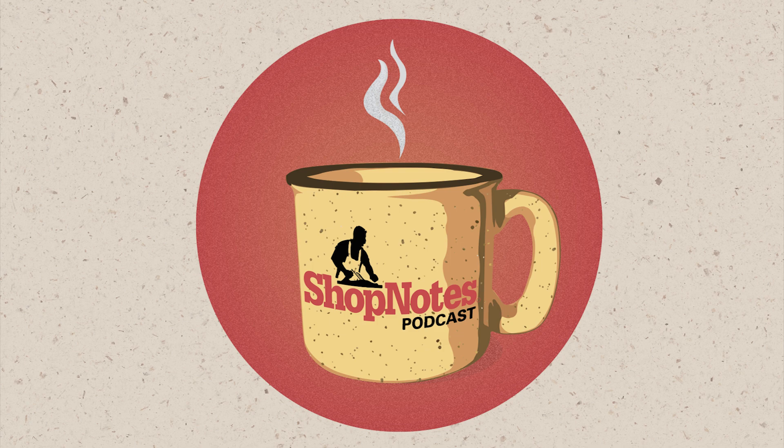Hi, this is Phil from Shop Notes Magazine. Welcome to the Shop Notes Podcast. Today is episode number 156. I'm joined by Logan and John, and on today's episode we're going to talk about some special uses for materials.